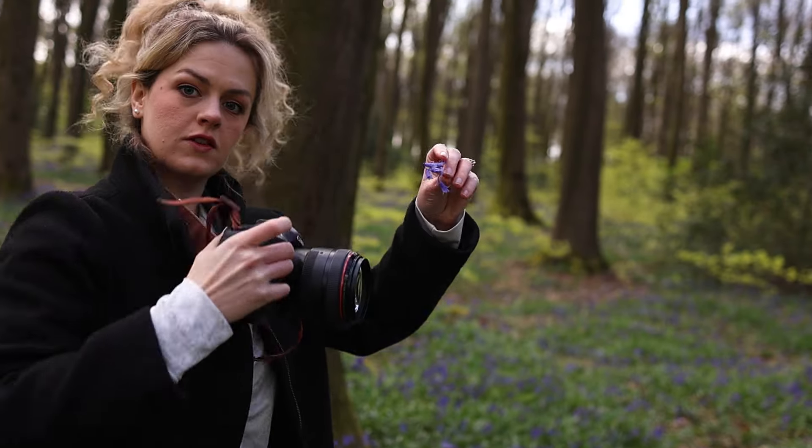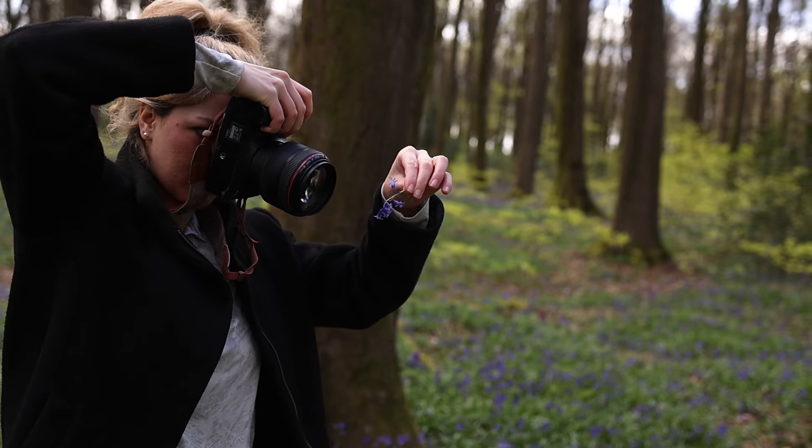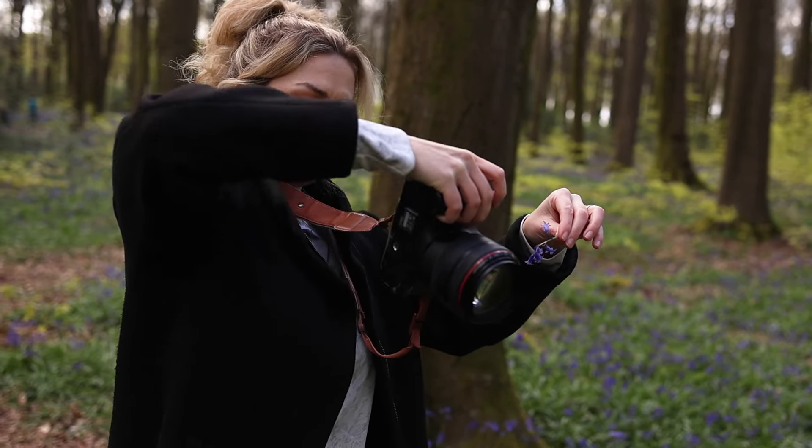It makes the skin glow, the eyes bright, and the colors vibrant. This is a fallen Bluebell on the path, and I'm using it as a little bit of bokeh in front just to add a sort of ethereal effect.